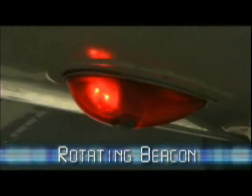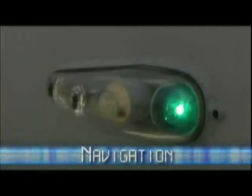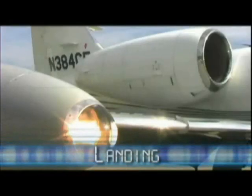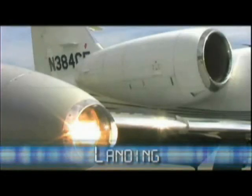When entering a departure runway, the rotating beacon, navigation, taxi, and strobe lights must be illuminated. Once a flight crew receives clearance for takeoff, the landing lights should be added to this configuration.